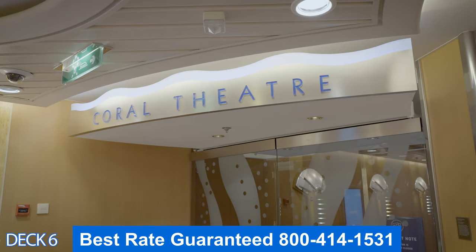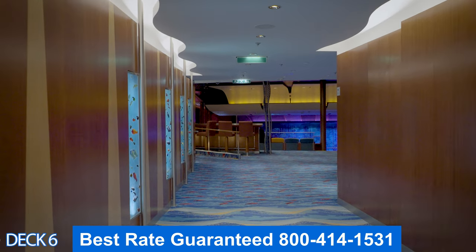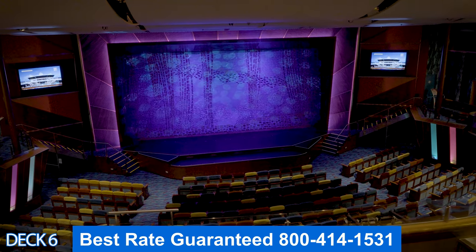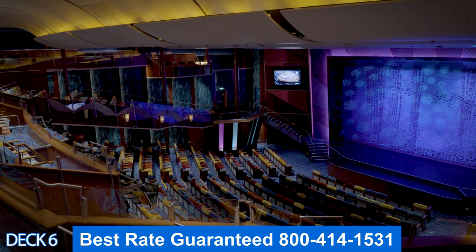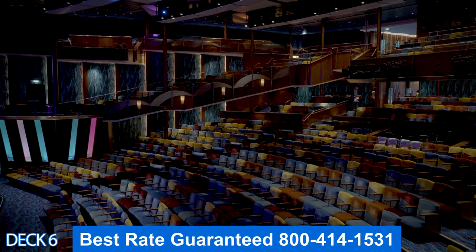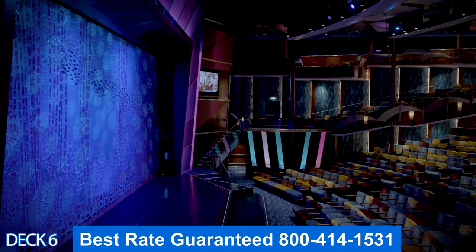Over here is the Coral Theater. Here in the theater you can catch a wide variety of shows and enjoy activities — for example, musicals and magic shows. If you've booked a shore excursion through the cruise line, you'll meet up in here. Usually it's fairly early, but they do have later excursions, so you can check that out on the app.